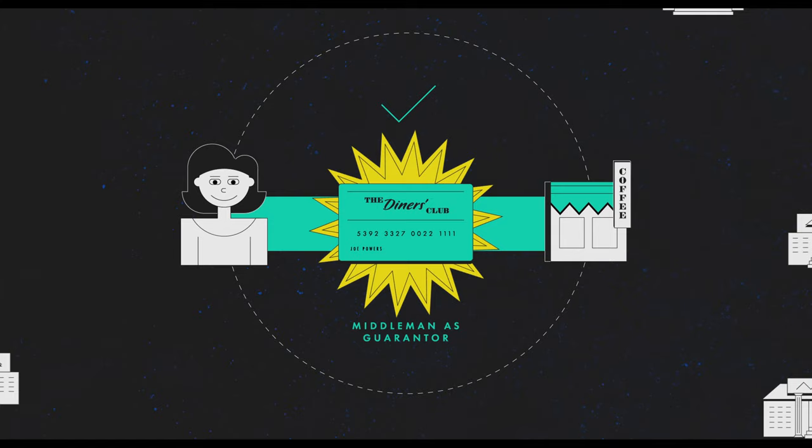And once the idea was out there, and more players were coming into the space, the banks wanted in on the action. In the 1950s, the Bank of America realised that it was the job of the banks to work out credit, and if they could find some way of effectively offering out their credit capabilities to merchants, maybe they could make that credit problem easier.